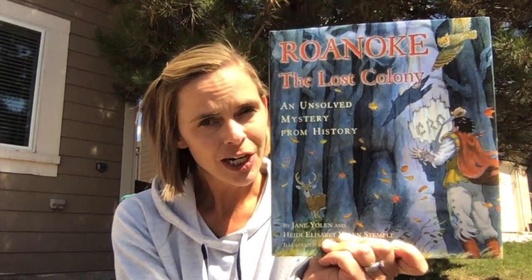I'm going to share a little bit with you, and then I hope that you guys will share with me your solutions of what you think happened. Okay — Roanoke the Lost Colony: an unsolved mystery from history.